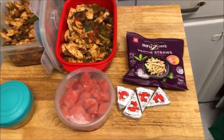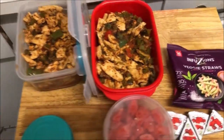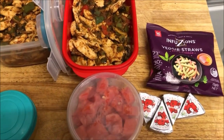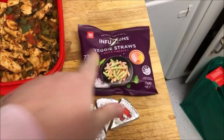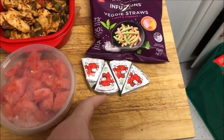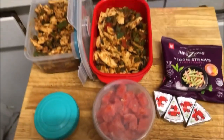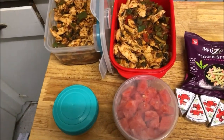Matthew's taken to work just one of these concoction things he made up — chicken, capsicum, and mushrooms. He's got his veggie straws, his Laughing Cow cheese, watermelon and pineapple. He said he doesn't want Pepsi Max tomorrow — he's just going to drink water.